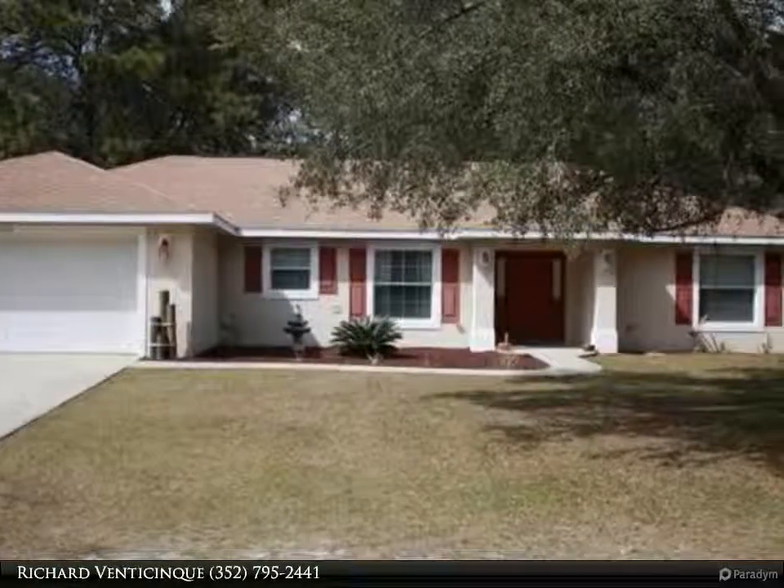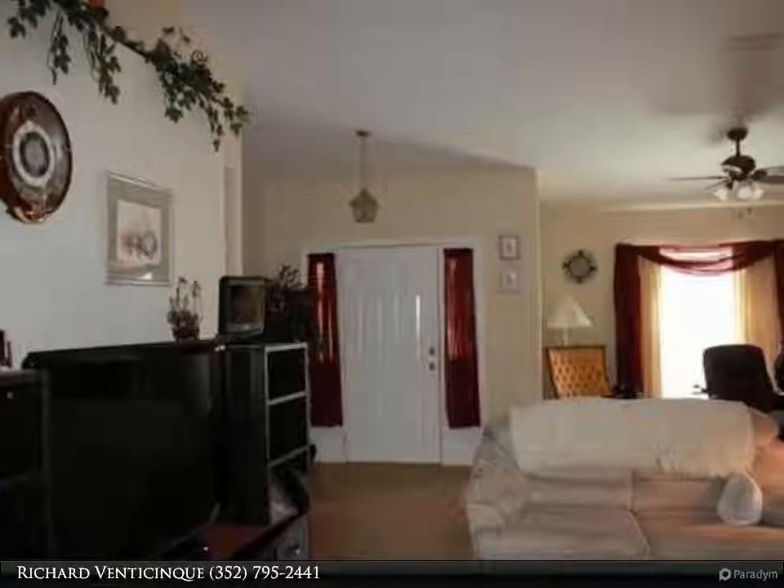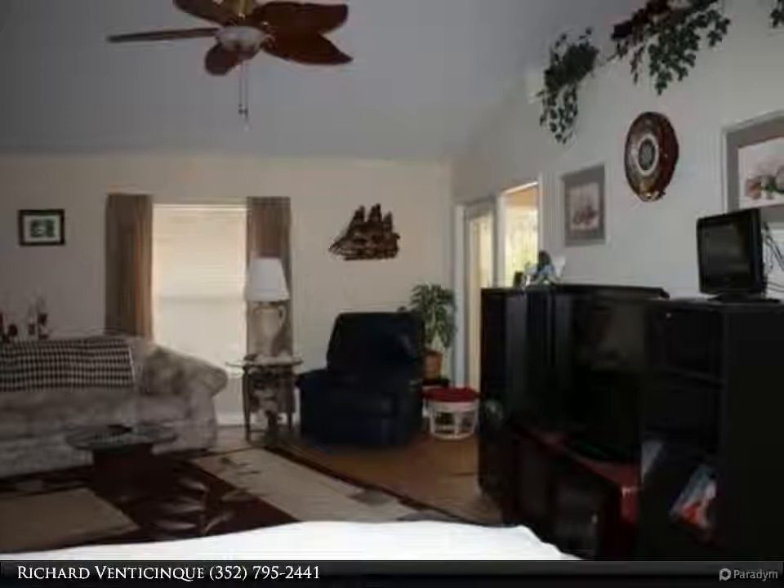Charming 3 bed/2 bath split plan with great room featuring west cathedral ceiling, formal dining, and planned shelves. Eat-in kitchen with wrap-around breakfast bar, pantry, and recessed lighting.